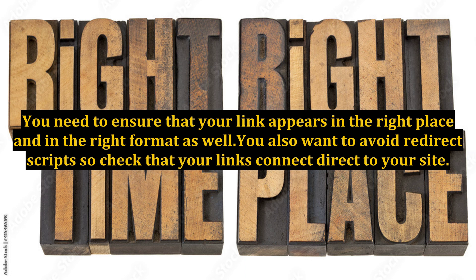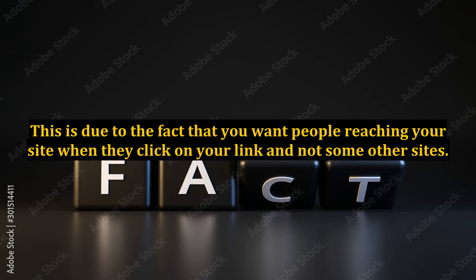You need to ensure that your link appears in the right place and in the right format as well. You also want to avoid redirect scripts, so check that your links connect directly to your site. This is due to the fact that you want people reaching your site when they click on your link and not some other site.